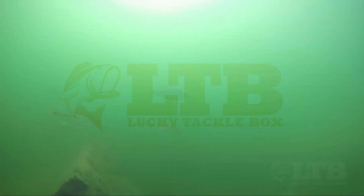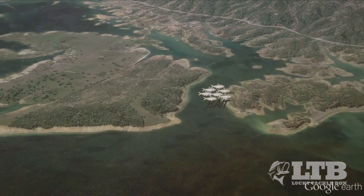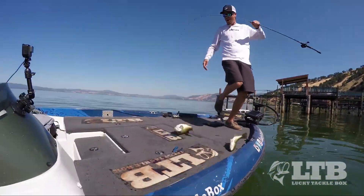As fall quickly approaches, fish begin to move. During the hot months of summer, bass are spread out all around the lakes. But as conditions cool, bait fish begin to school up and head into the coves, and the bass follow. This season can offer some of the greatest fishing of the year, as long as you're able to locate the fish and entice them with the right lures.